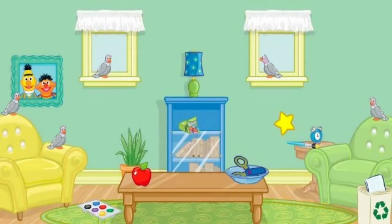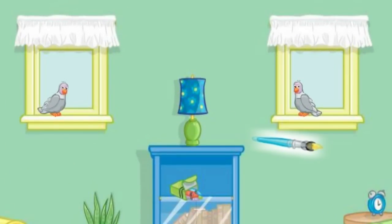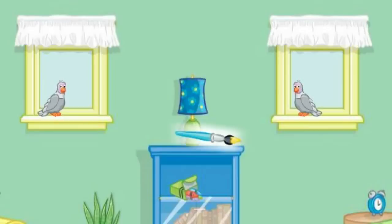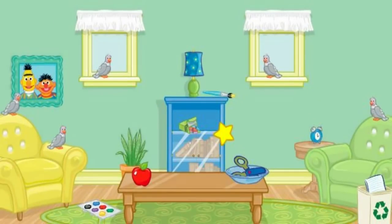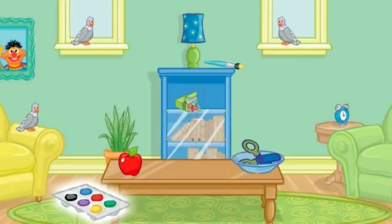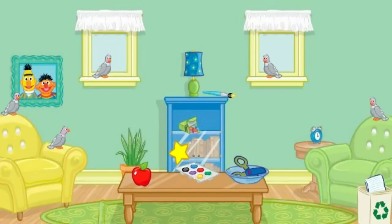The room looks better already. Now let's find something else to put away. Let's see. Click on the paint brush. That's it! Now put that on top of the bookshelf. No, that's not right. Try again. That's right! Very good! Now let's find something else to put away. Let's see. Click on the paint. Good job! Now put that next to the bowl. Perfect! A tidy room makes me so happy. Thank you so much for your help. You can come over anytime.